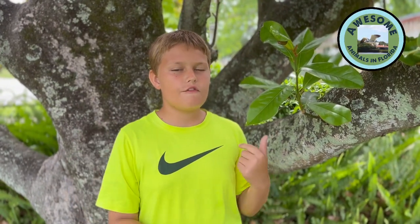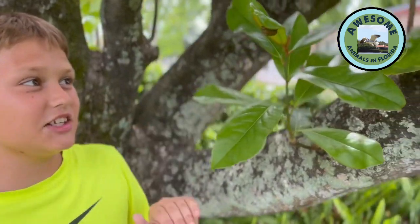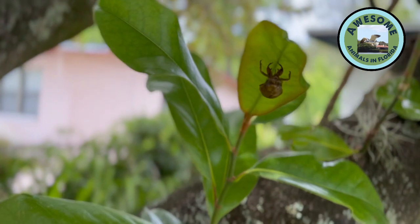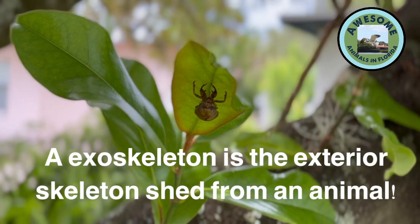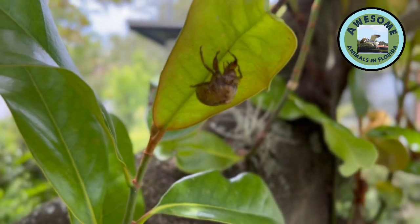Hey guys, what is up! We are here in Jacksonville seeing our fans and we have this amazing creature here. It is a cicada — well, actually it's not the creature itself, it's the exoskeleton of a cicada. You're probably wondering, what is a cicada?